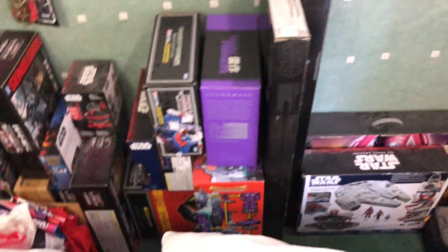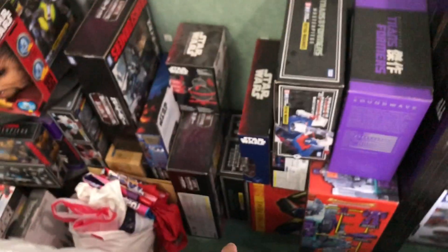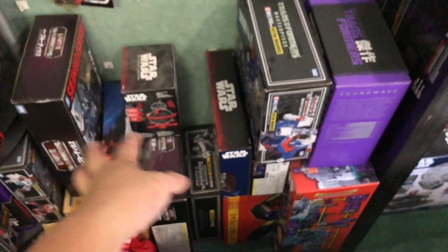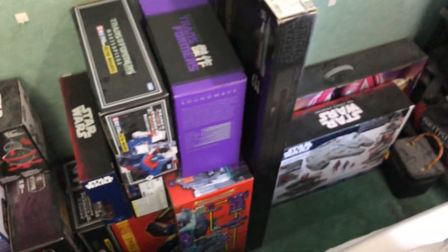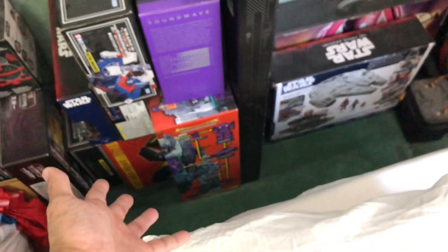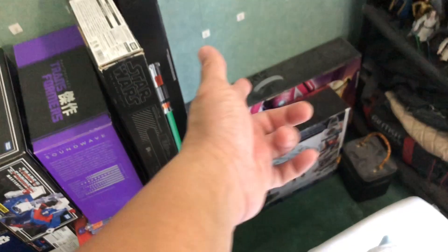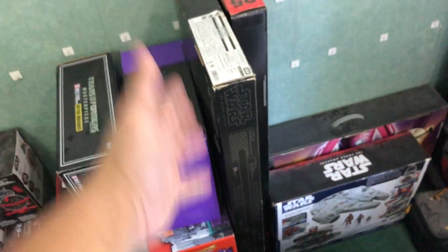Out here are mostly empty boxes — some are full though. Definitely got Megatron, some Unite Warriors, Ultra Magnus, Trypticon of course — that one's mint. That one's my Millennium Falcon, that's for Galactus, and these are some of the lightsabers that don't fit in the other cabinet.